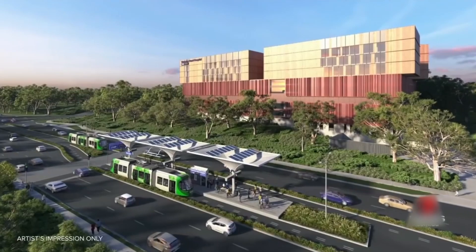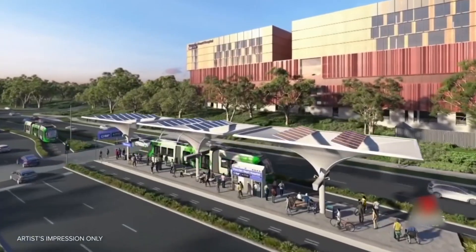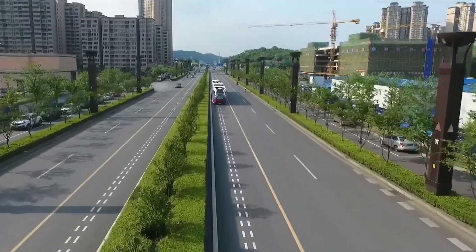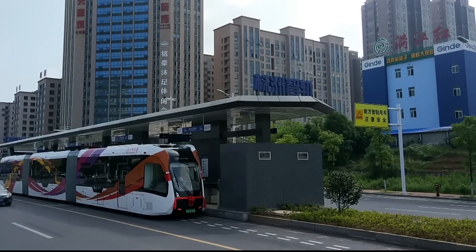But wait, there's more. The Eert isn't just about gliding smoothly through urban landscapes — it's a people mover with muscle. With an impressive carrying capacity, this powerhouse can transport large numbers of passengers, making it a game changer for urban transit.